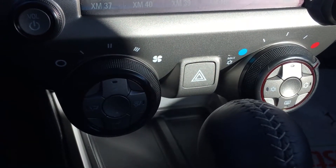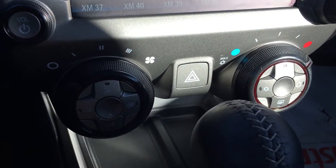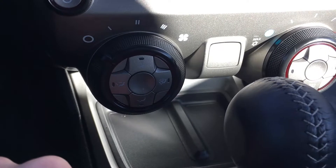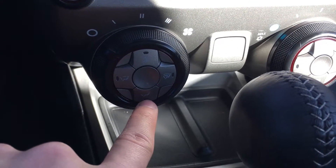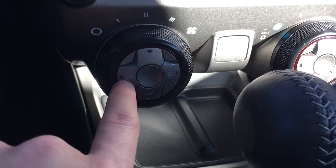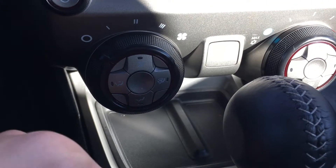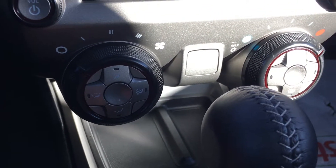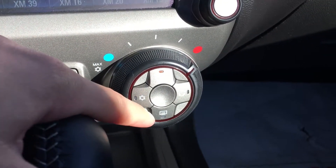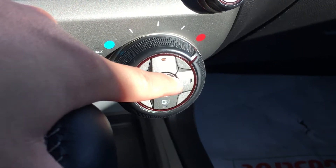Underneath the touch screen you have your fan speed and your temperature. On this side, this is your fan location — so foot or feet, front vents and feet vents, just the front vents and your usual fan settings. Here you have your air conditioning, your window defroster front and rear, and that is to recirculate your cabin air.